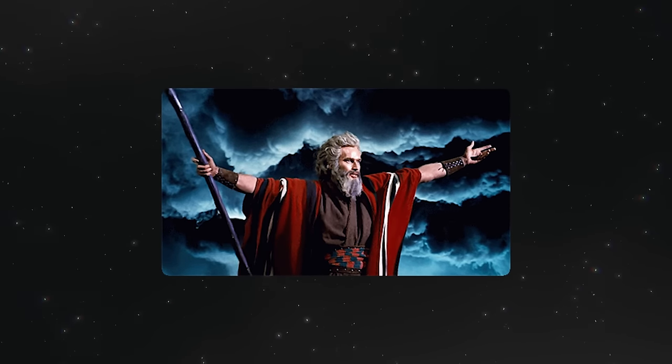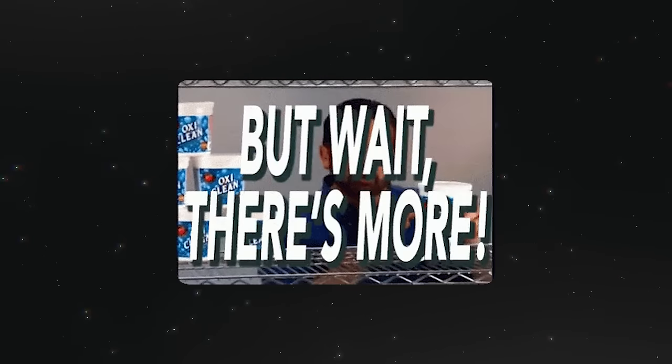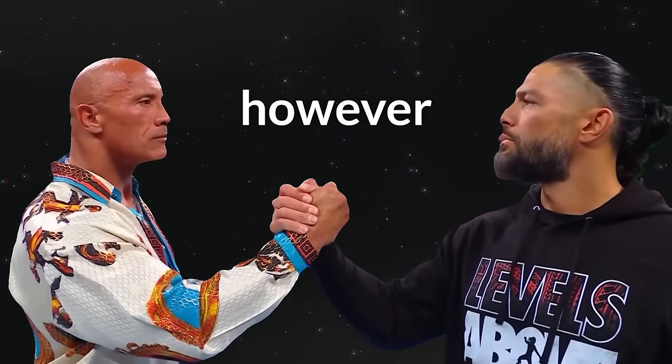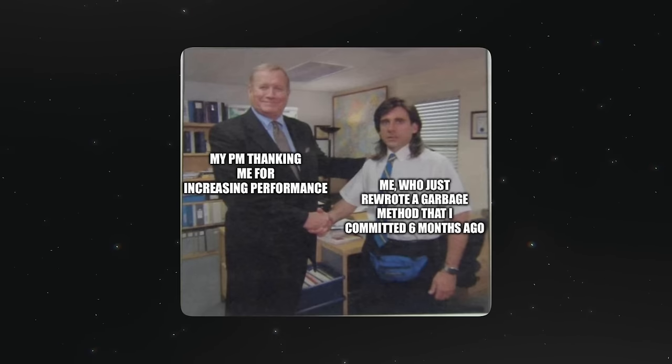And there we have it — the 10 code review commandments to keep in mind when reviewing code to be as effective as possible. Apply these tips on your next review and let me know how it goes. Before we part ways, we have one last controversial reminder: it doesn't have to be perfect. Sometimes good enough is sufficient for the immediate needs of the project and the company. In an industry that demands speedy releases, you sometimes have to tell your inner programmer to just let it slide. Also, tech debt is job stability.